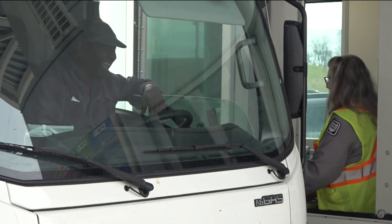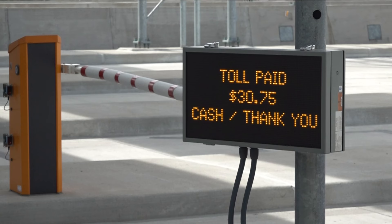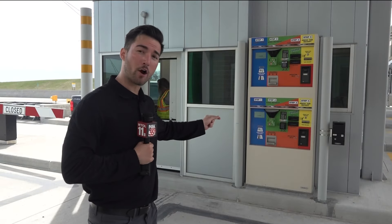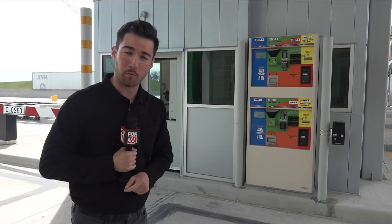Ticket-based drivers, which Ahmed says make up only 30% of people that drive on the turnpike, will still need to stop. But there have been upgrades to that system as well. Now these automated systems will allow you to use your credit card or cash to get through the booth, and you won't have to talk to anyone during the whole process.